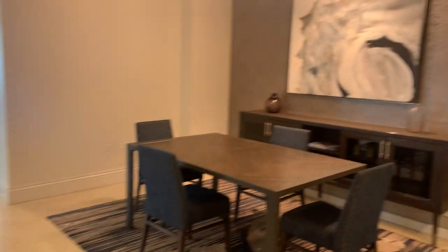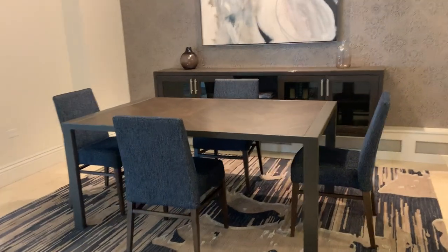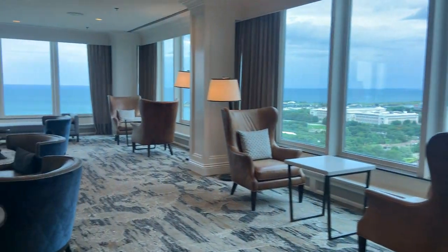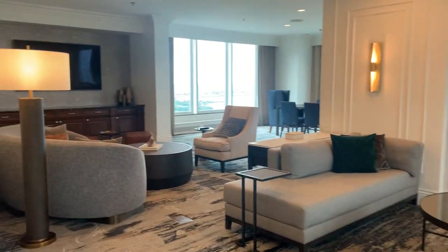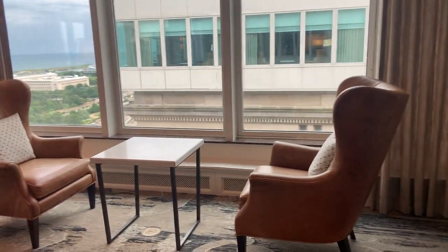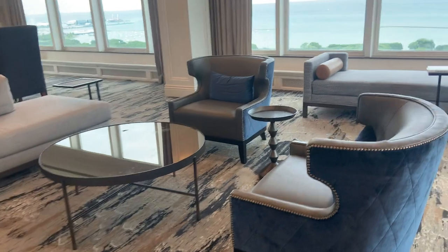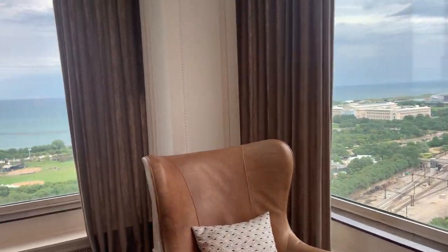Now we're getting to the big changes. This is the little breakfast area here, close to the kitchen — all remodeled with all new furniture. It has a sleek look. They kept the fireplace, but it's all marble around the fireplace now.